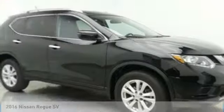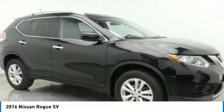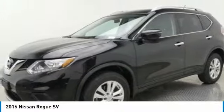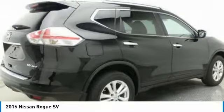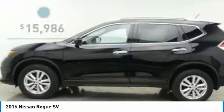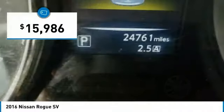Take a ride in the 2016 Rogue. The stylish Rogue gets 27 miles per gallon and still boasts nearly 58 cubic feet of cargo space. With a 5-star side impact safety rating and competent handling, the Rogue is more than you expect and everything you deserve, and is priced below $20,000.